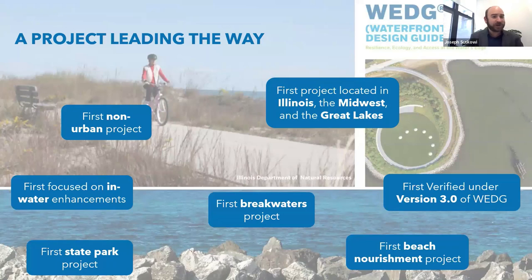This was also the first project really focused on in-water enhancements — so much of WEDGE is focused on what's happening on the shoreline. This is the first project that's brought in a breakwaters-type design solution. It's the first state park to go through the WEDGE standards, though a number of other municipal parks have gone through it. And it's the first beach nourishment-focused project to go through WEDGE.